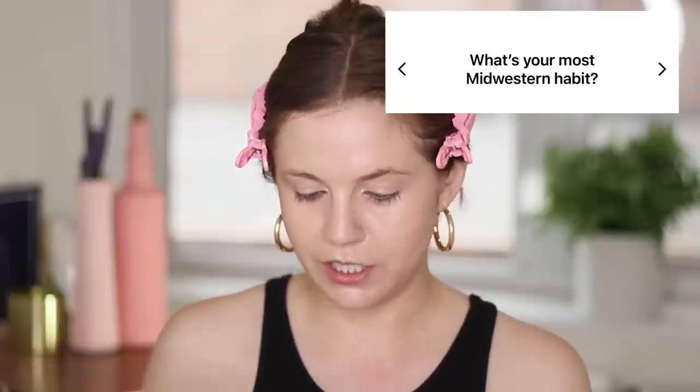Today I want a glowy natural look, so I'm going in with a super hot pink blush from Makeup Revolution. This is their super dewy blush in You Had Me At First Blush. This comment made me laugh — they asked, what is my most Midwestern habit? I'm from Michigan, and my most Midwestern habit is probably just saying the word 'ope' all the time. Anytime I bump into something — ope. Anytime something falls — ope. That feels very quintessential Midwest language.